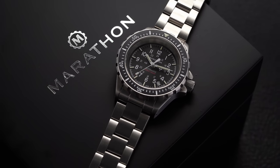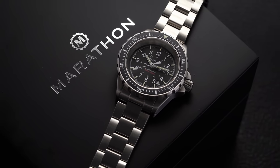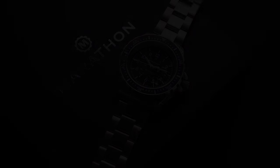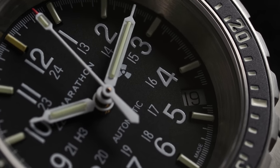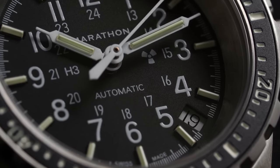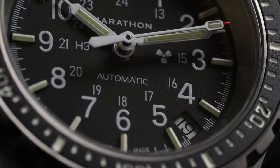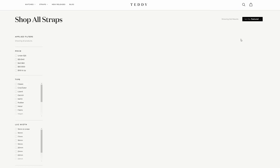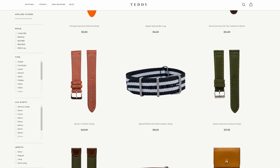Before we get too far into this video, I want to give a shout out to a watch on my website, teddybaldasar.com — the Marathon GSAR. There are a lot of military spec watches out there, but this was actually issued to US and Canadian armed forces. It's the Government Search and Rescue at 41 millimeters, with a 36mm option also available. All produced in Switzerland with high-regulated Swiss calibers, built tough. Full reviews are on the website with a nice promo deal as well.